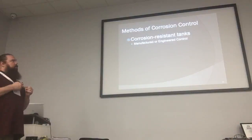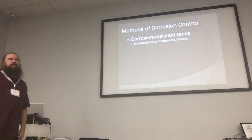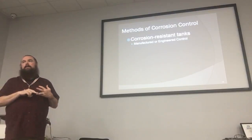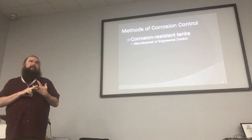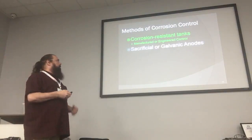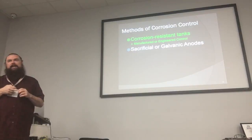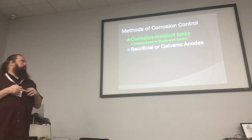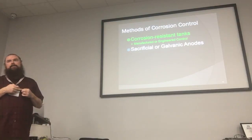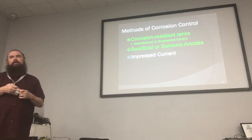Some methods of corrosion control: of course, the first thing is to build your equipment out of materials that won't corrode — that includes fiberglass, clad steel, and stainless steel piping, which supposedly won't corrode. Or you can use a sacrificial or galvanic anode — those two terms are used interchangeably — which doesn't require any external power source to operate. Then there's an impressed current system, which requires an external power source to operate.